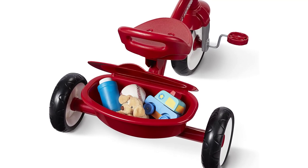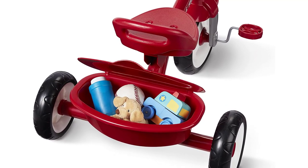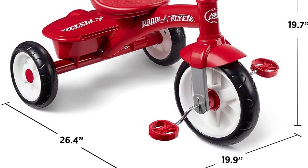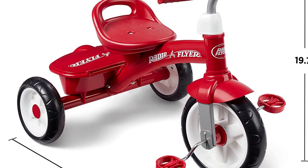One of the standout features of the Radio Flyer Red Rider Trike is its sturdy steel construction. This tricycle is built to last, with a durable frame that can withstand plenty of rough and tumble play. The adjustable seat also ensures a comfortable ride for kids of all sizes.